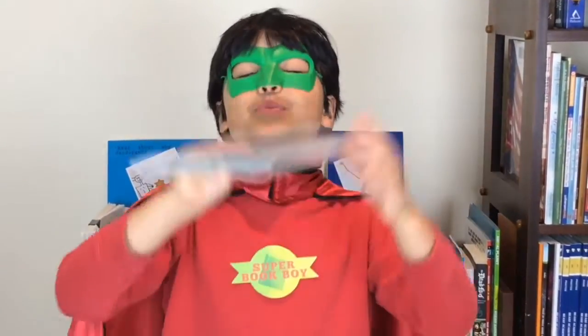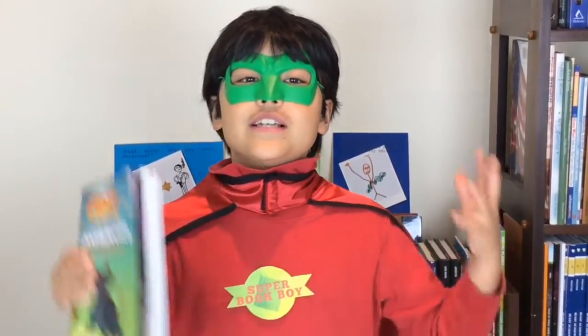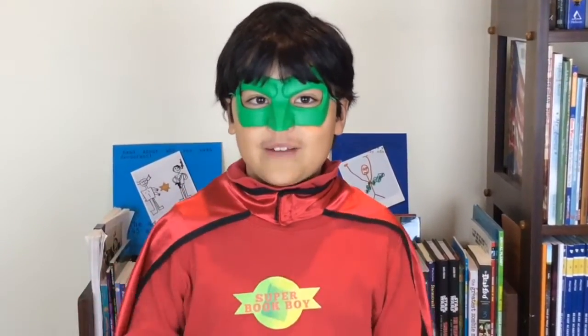But this book is a brilliant dinosaur book. I recommend this book to kids who love dinosaurs, science, and history. For now, that's all from Super Book Boy.